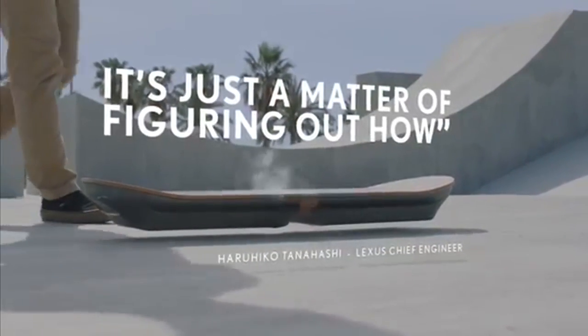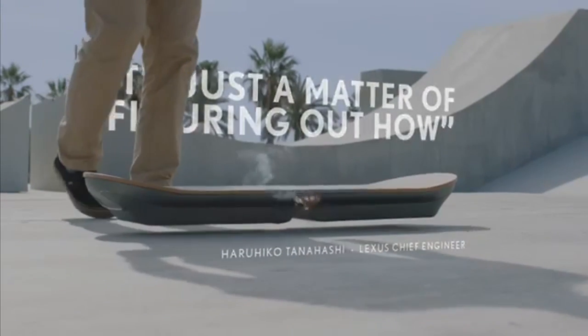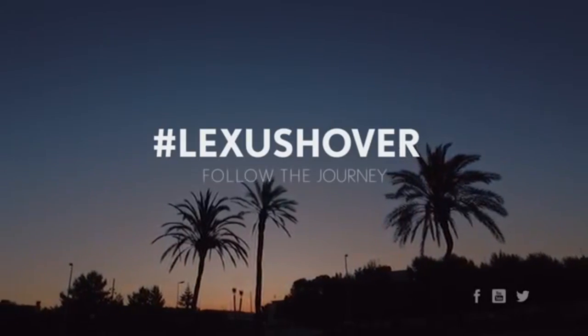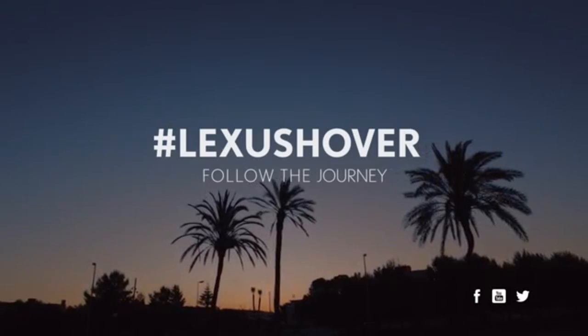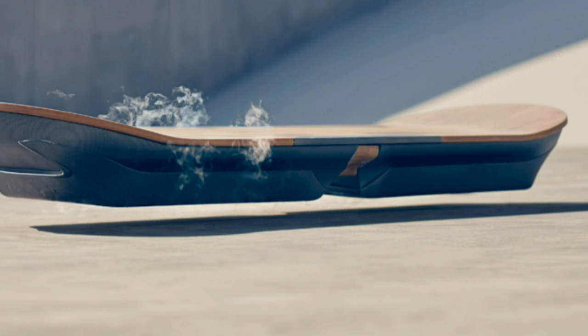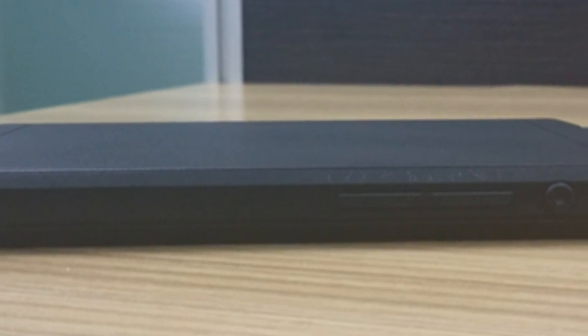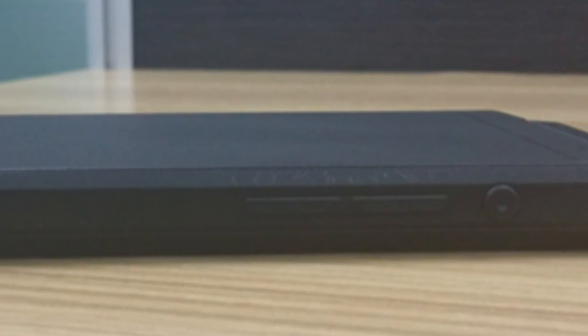I'm excited about it, but since they only showed a teaser and you don't get to see somebody actually riding it, I'm not fully sold yet. We're supposed to be getting more information around October 21st, 2015, so really excited for that.